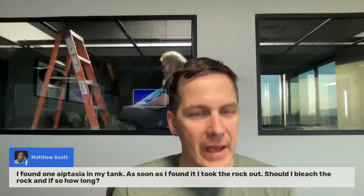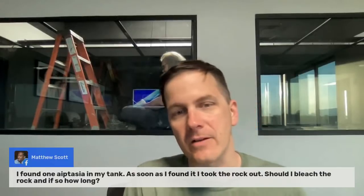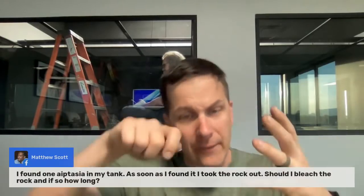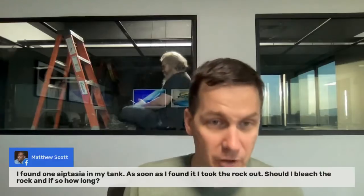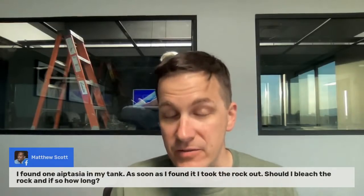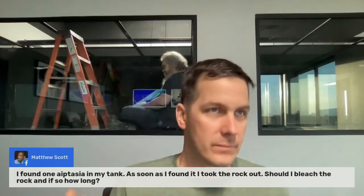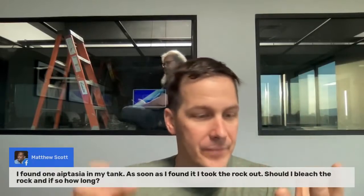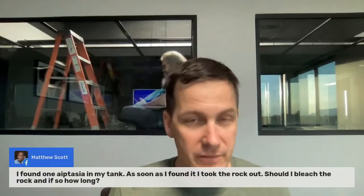Matthew found one Aiptasia in his tank, pulled the rock out, and asks whether he should bleach the rock and for how long. If you found one Aiptasia and absolutely don't see anything else, I would cut that piece of rock off with bone cutters right around where the Aiptasia is and remove it. I wouldn't bleach the whole rock — you just found one. If the rock is absolutely overrun, then maybe, but one Aiptasia isn't worth bleaching the whole rock. Alternatively, take the rock out, squirt some hydrogen peroxide right on that Aiptasia, leave it for 10 minutes — it will fry the Aiptasia — then put the rock back in your tank without any concerns.